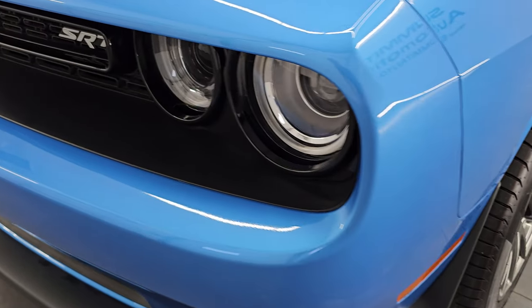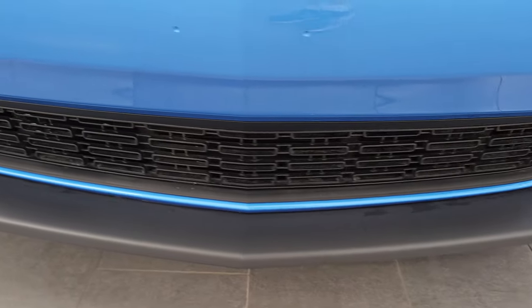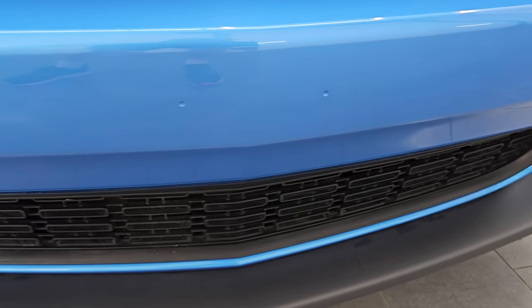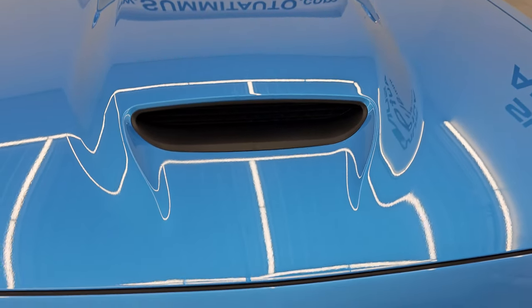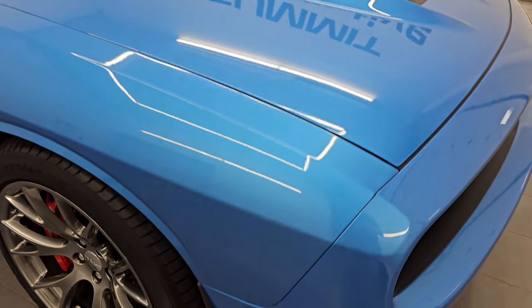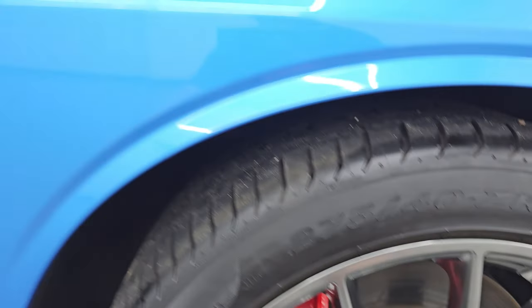The front fender is absolutely perfect. You get the HID headlamps and LED running lights — I'll turn those on at the end of the video so you can see how bright they are. The front bumper and lower valance are absolutely perfect; it's never been drilled into. The grille is in excellent shape as well. You get the single hood scoop on there — no dents or dings on the hood, absolutely perfect. Look how nice that paint is. The passenger side front fender is very clean as well, and the passenger side front wheel is in really nice condition too. B5 blue metallic — one of my favorite colors on the Challengers. Really a good looking color with a lot of metal flake in it.